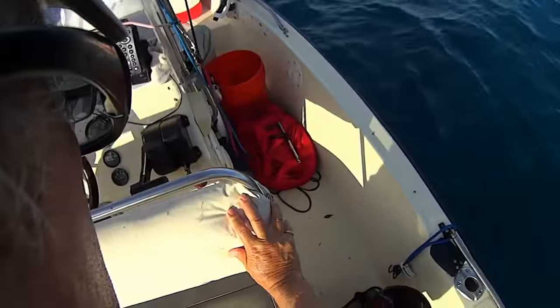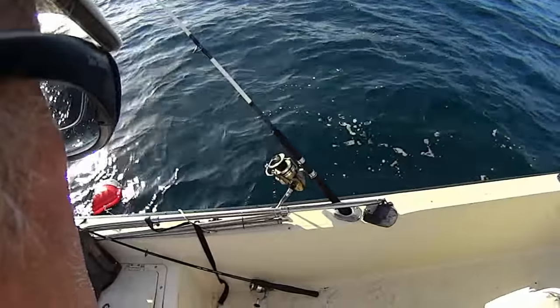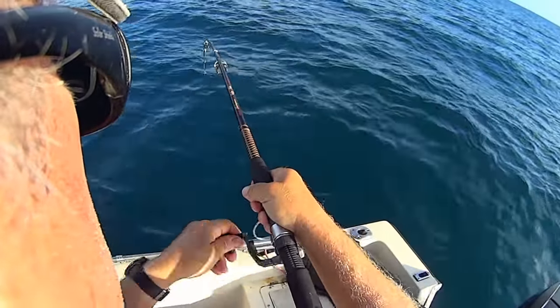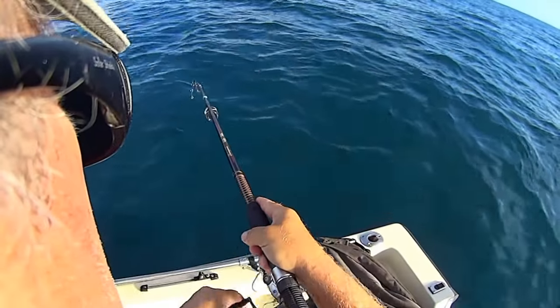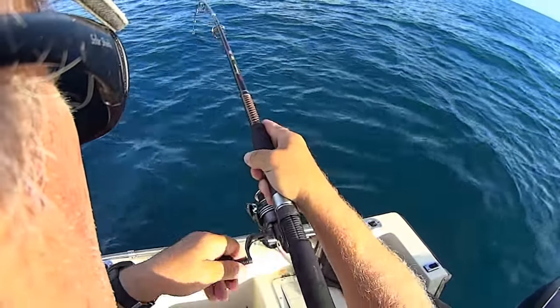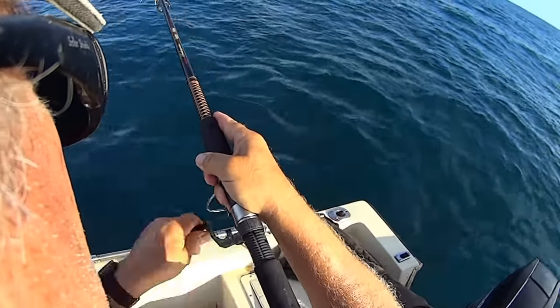That was on a piece of cut bait. We got a little something so far. I'm not sure if this is cooler quality or not. My wife told me I can't come home until I put something in the cooler — I might be out here all night.